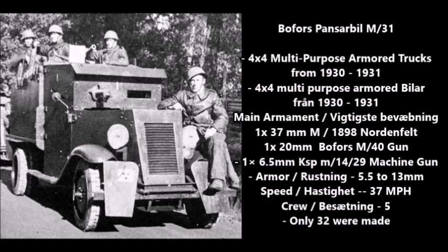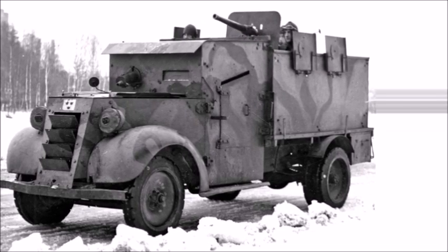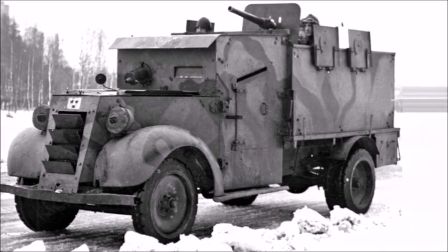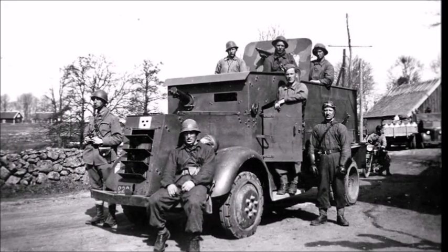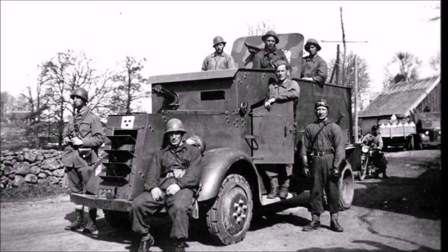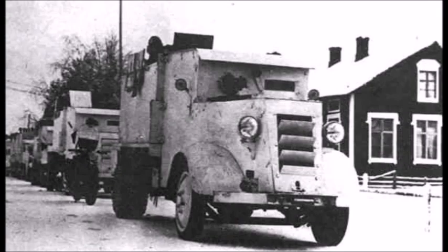32 of these armored trucks were developed and mostly used as training vehicles by the Swedish Army before and during the Second World War. They were armed with one 37mm M1898 naval gun, later replaced with a 20mm Bofors M40 anti-tank/anti-aircraft autocannon, and one 6.5mm Model 1929 coaxial machine gun. Armor thickness was 5.5 to 13mm, speed was 37 mph, and they had a crew of five. These trucks could also serve as small armored personnel carriers, carrying up to five men.